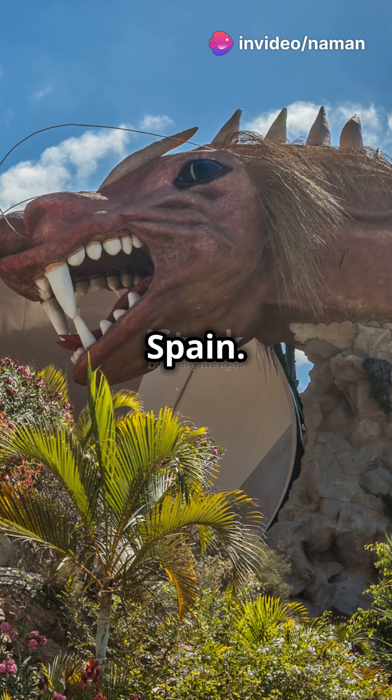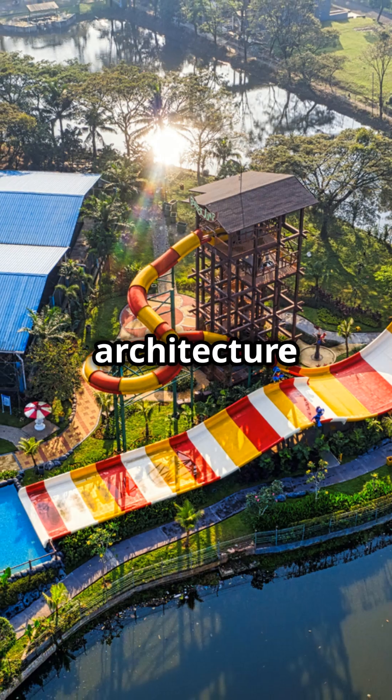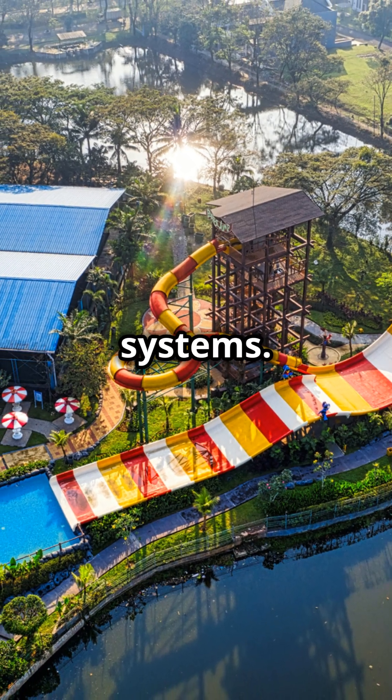Next, we're off to Siam Park in Spain. Designed with a Thai theme, its construction involved intricate architecture and advanced water filtration systems.